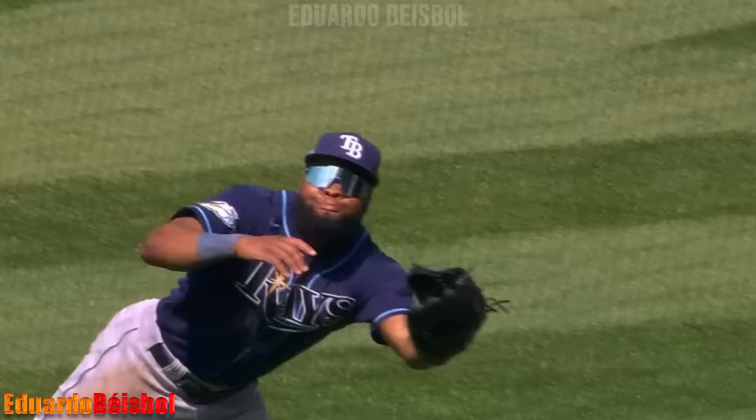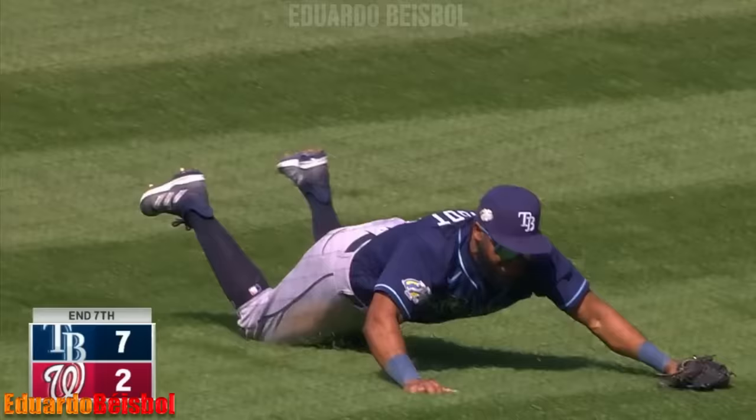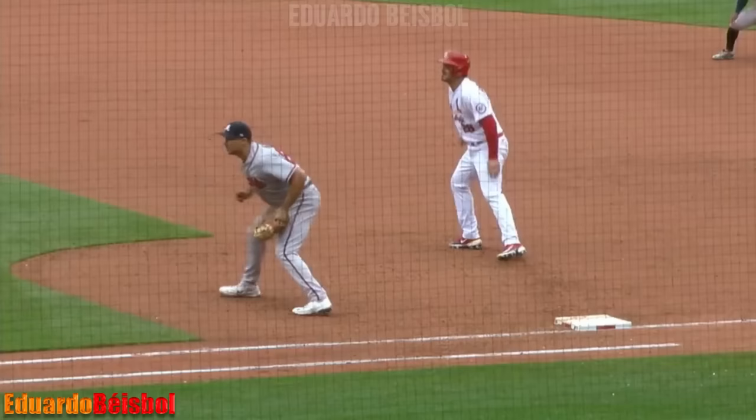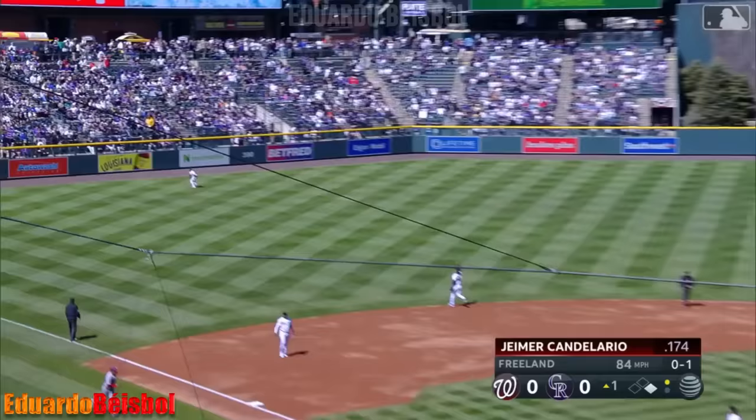Fly ball into right — cutting across, Margo lays out and he made the catch. Margo. Nolan Gorman, who has also struck out twice — ready for a 2-2 offering and that is going to be a double play. Matt Olsen, sensational! I thought Michael Harris was going to end the inning — great defensively.